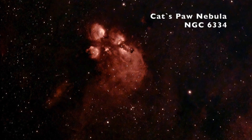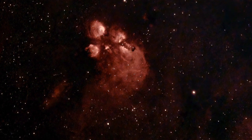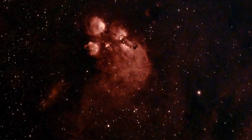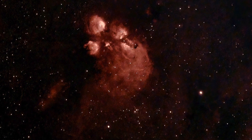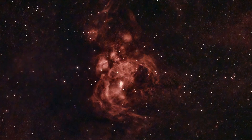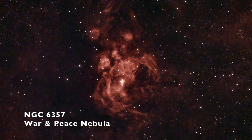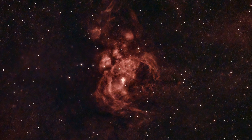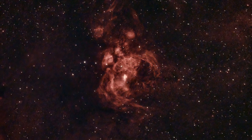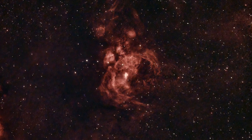The Cat's Paw Nebula truly looks like a cat's paw. It is located 5,500 light years away — an emission nebula and star-forming region in the constellation Scorpius. Similar to its celestial neighbor, the War and Peace Nebula, they both roughly have a visual brightness of about magnitude 10. The War and Peace Nebula spans about 400 light years across, is about 8,000 light years away, and is giving birth to some of the largest stars ever discovered. The nebula is believed to be hiding massive protostars shielded by dusty pillars of molecular gas, and young stars wrapped in expanding cocoons of gas and dust.